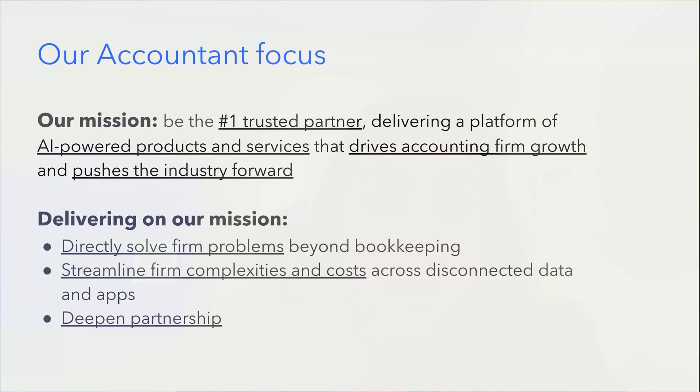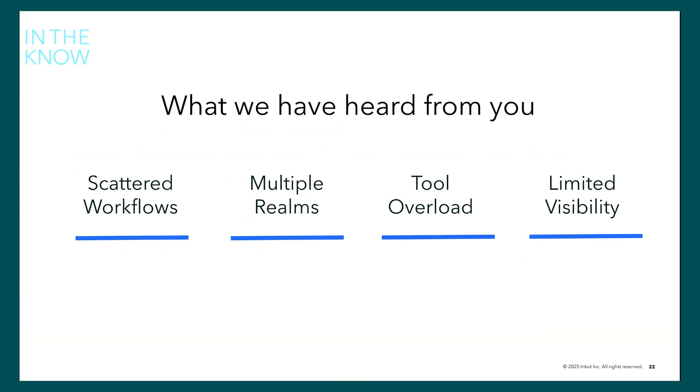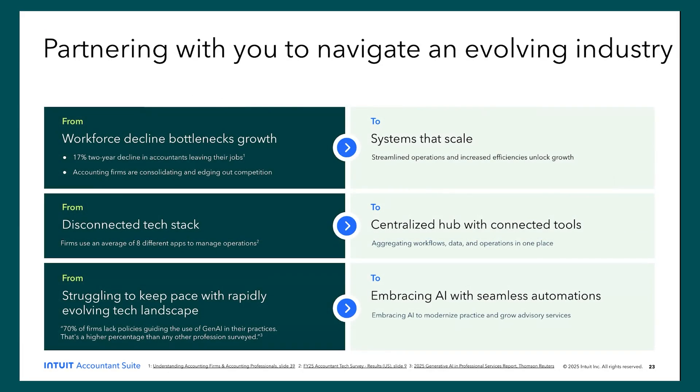Most importantly, we are always in pursuit of ways to deepen our partnership so that we can get much better at delivering for you. So let's talk about what motivated us to launch this brand new product — the Intuit Accounting Suite. There are a few things we've heard from you over the years. One is that you're scattered throughout many different workflows to get your jobs done. Second, you are spread across multiple QuickBooks Online Accounting realms and don't have one centralized place to see all of your team and all your clients. You have a very complex tech stack and tool overload — so many different apps that it becomes a full-time job just to manage the technology. And it's actually hard to get visibility into what's going on in the business and with clients, requiring a lot of analysis and time — difficult for any size of firm.